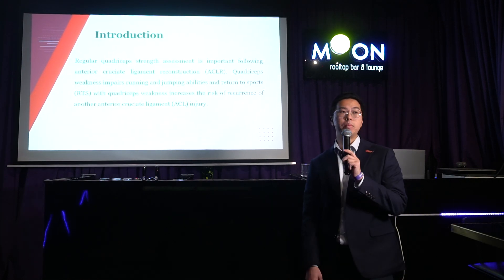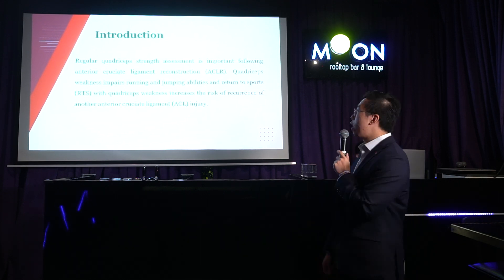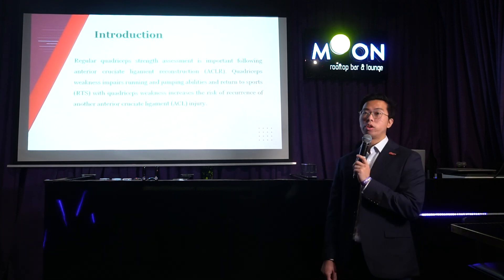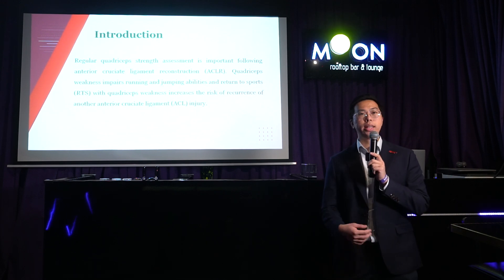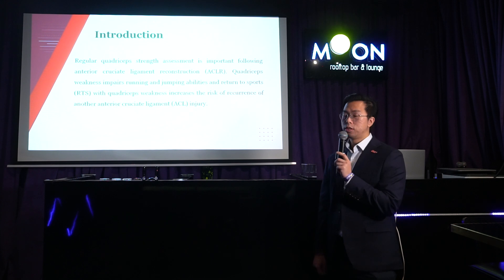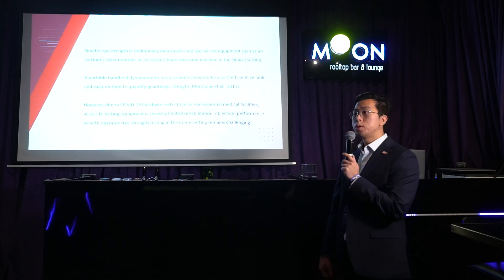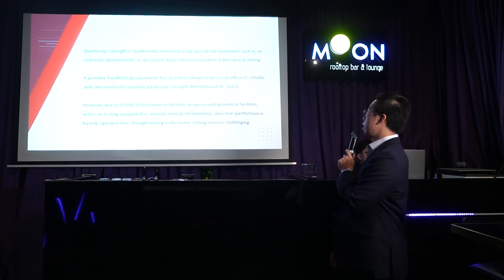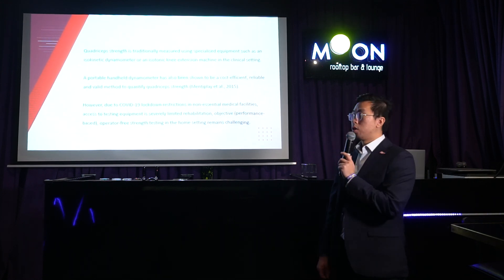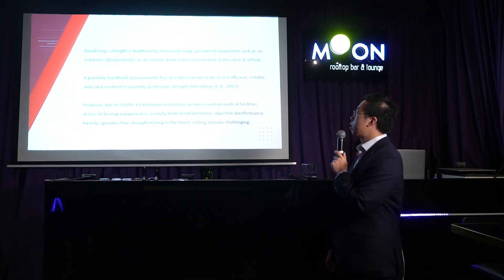So the introduction: quad strength is very important for ACL rehab — it's one of the most important things and we test it quite regularly. It affects athletes and people who have injured their ACL in terms of their running and jumping ability. If you head to the hospital, they'll typically use an isokinetic knee extension machine called the Cybex. But if you come to see us at Heartland Rehab, we use the Kimven, which is the portable handheld dynamometer.